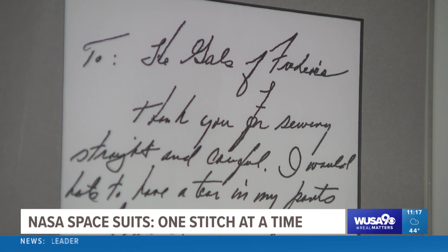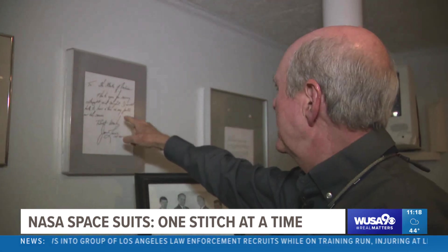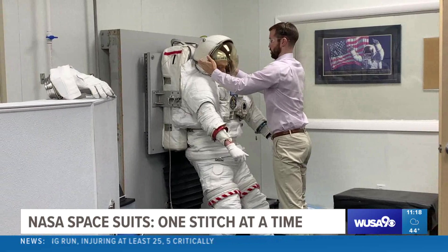"Here's a good one here — this is Jim Lovell. 'To the gals of Frederica, thank you for sewing straight and careful. I would hate to have a tear in my pants on the moon.'" And so the dance continues, as suits are being made for the next generation of space travel.